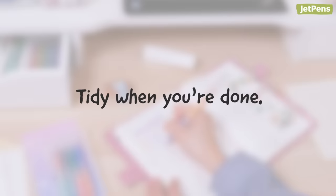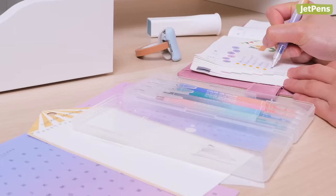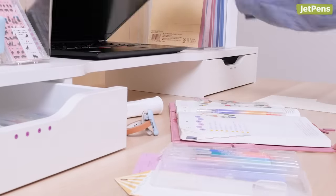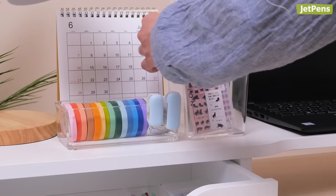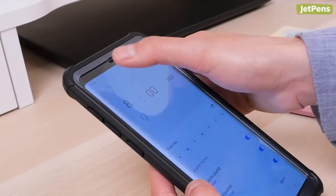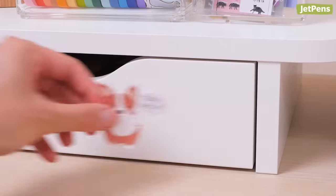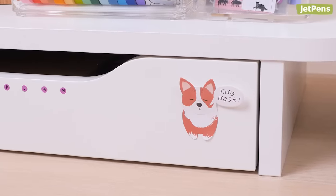It's tempting to leave things on your desk instead of putting them back where they belong. You tell yourself you'll put it away later, but the next thing you know, your stationery is all over the place. Try to train yourself to put items back where they belong once you've finished using them. For example, set a reminder on your phone to put things away. Or you can create rules for yourself — you can leave your desk only after you've put things back.